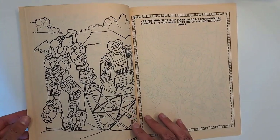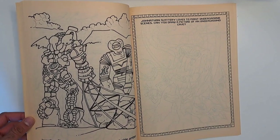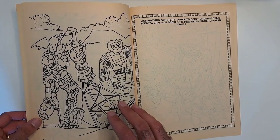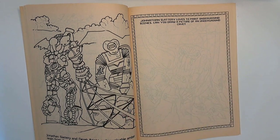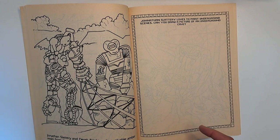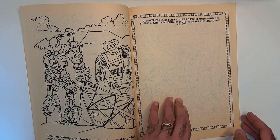'Jonathan Slattery and Dirk Bright gather valuable amber rising from the cold sea.' Usually amber is where Decompose is trapped and then they let him free by accident. 'Jonathan Slattery loves to paint underground scenes — can you draw a picture of an underground cave?' So a kid can draw a cave and stuff.